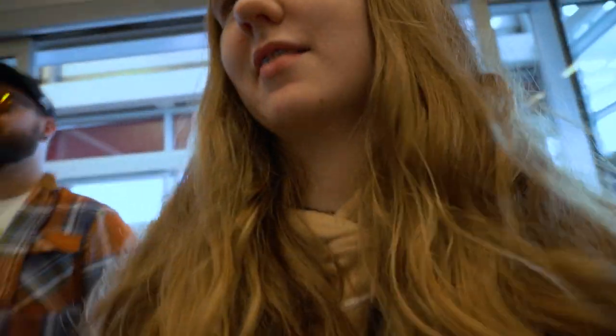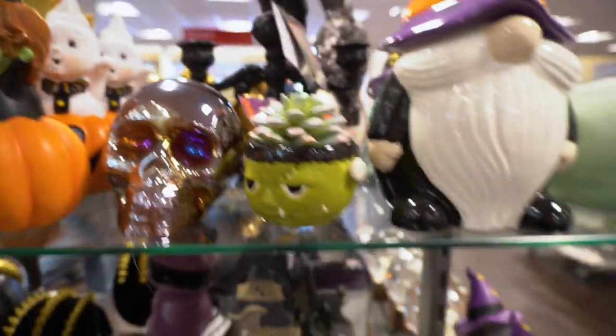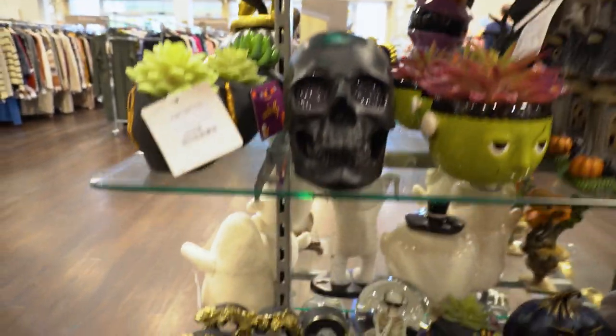Wilkinsons was a bust — it's all administration stock so we didn't find anything in there. So we're going to the next shop which is TK Maxx and HomeSense. We are now entering TK Maxx slash HomeSense to find some Halloween stuff which is upstairs.